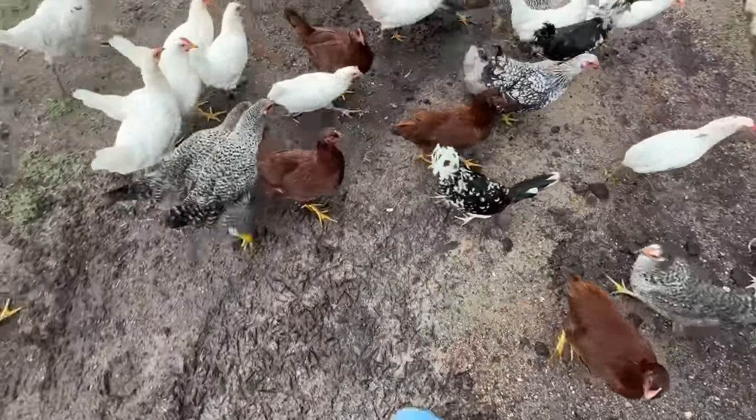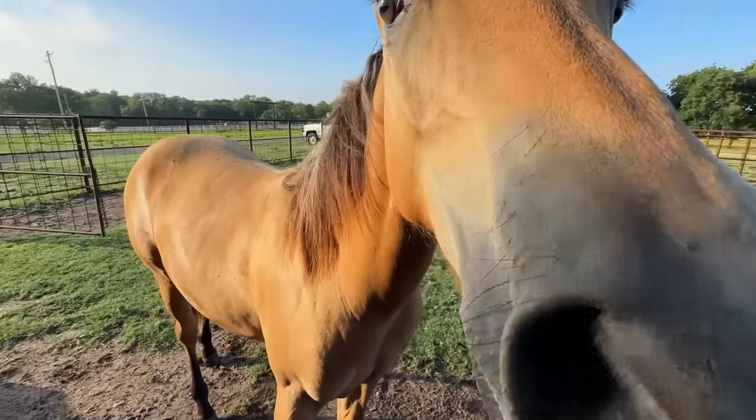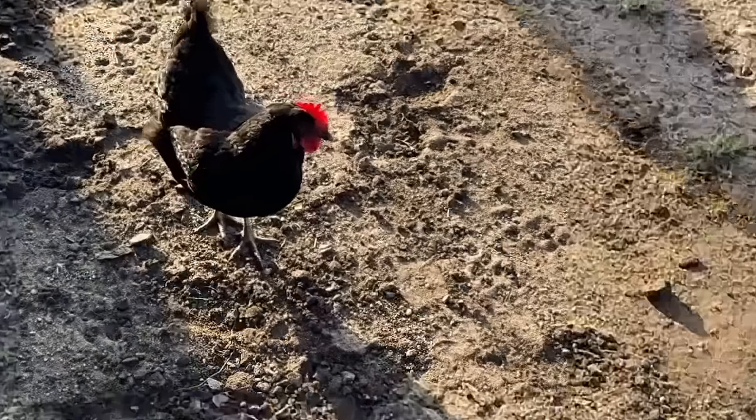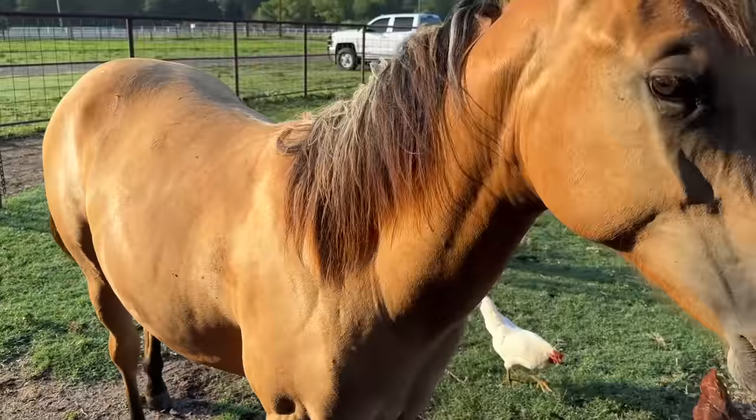Good morning everybody! Good morning Cora. Hey pretty girl, good morning. I see you too. And there's Betty. Good morning Betty, Maya, everybody.